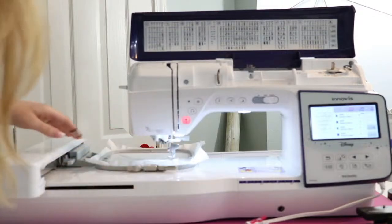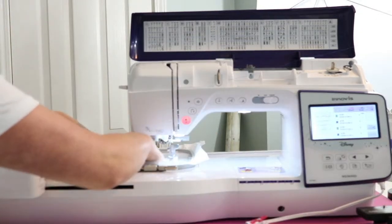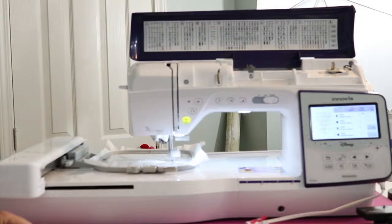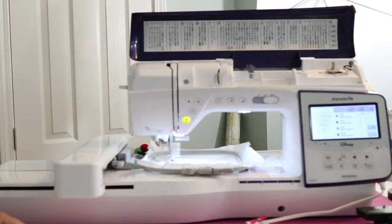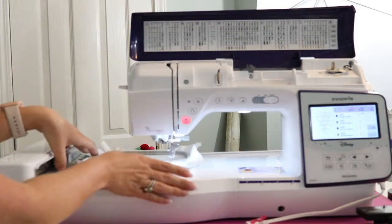I've got a little blue thread poking up here — it doesn't matter because it's going to get cut off anyway. I'm just finger pressing it and pushing it up, and now I'm going to hit start and go. Now we're going to repeat this three more times — we have three more stripes.